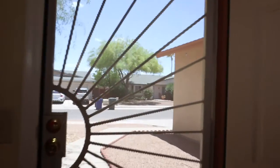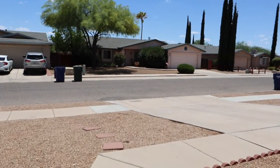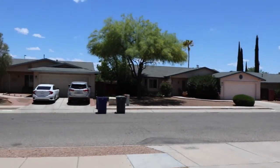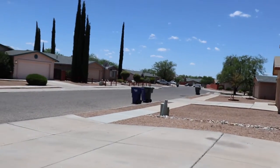We'll walk out front and take a look at the street scene. I thank you for taking the tour and wish you a great Tucson day and a great day wherever you are. Thank you.